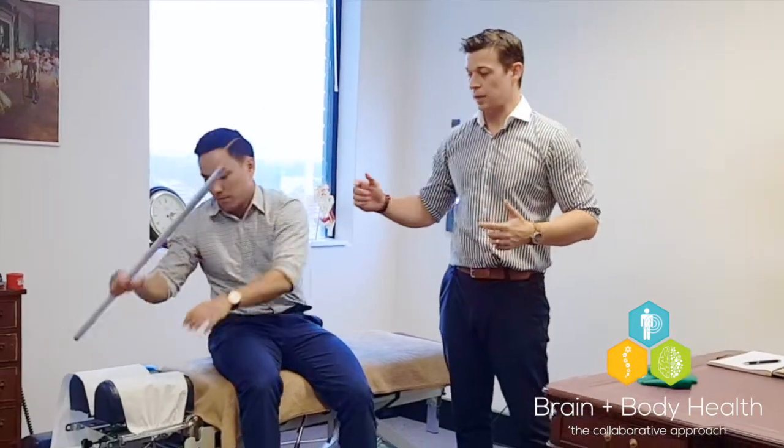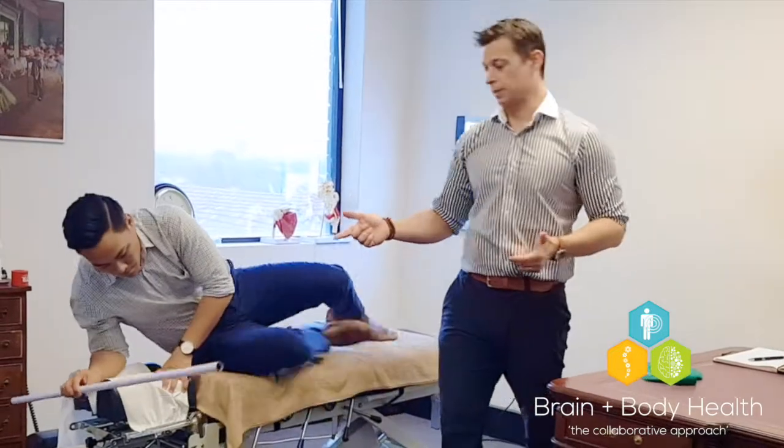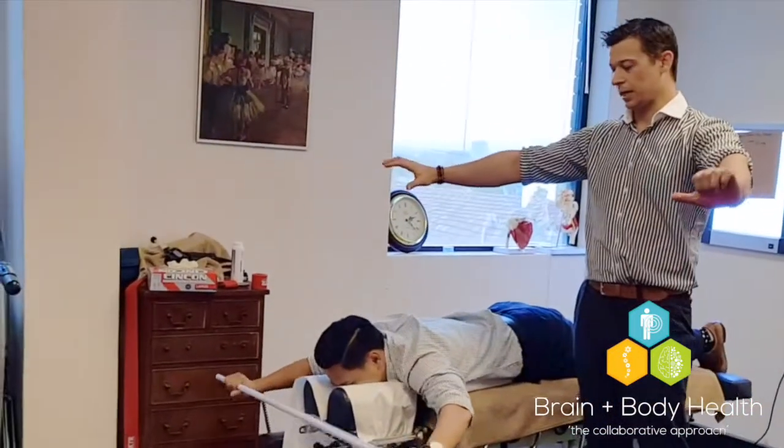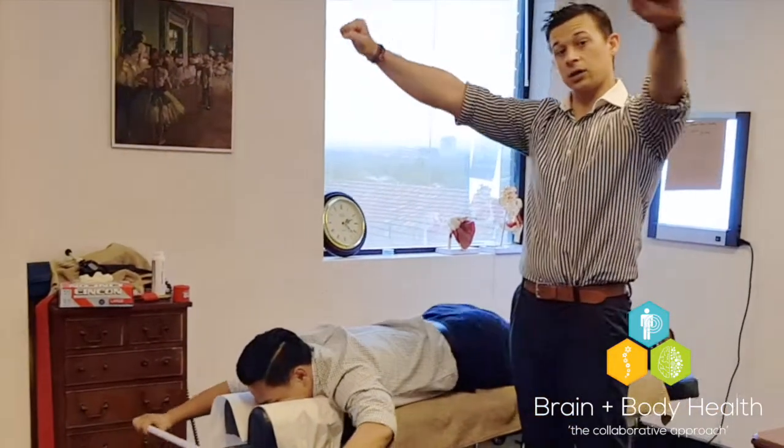What you need to do is grab a pole or a broomstick, anything like that. You're lying face down and you want to have your hands comfortably apart. The closer they are together, the more it's going to stretch out your pec minor.